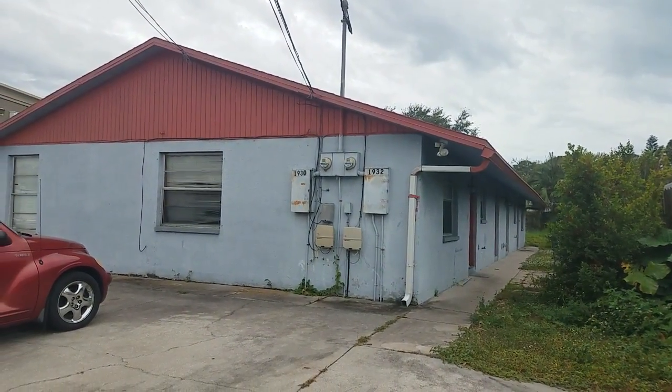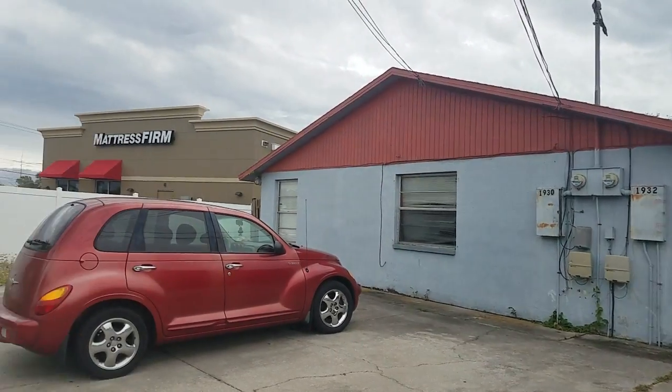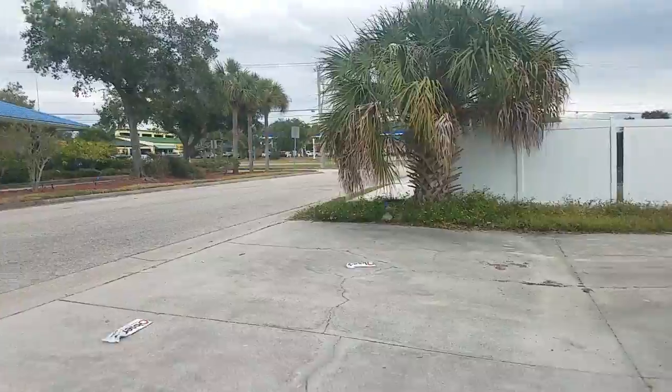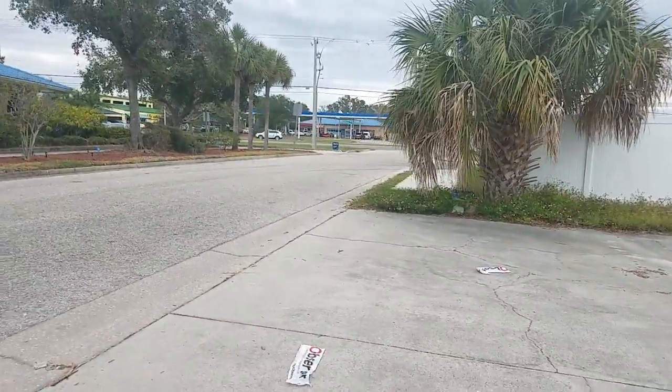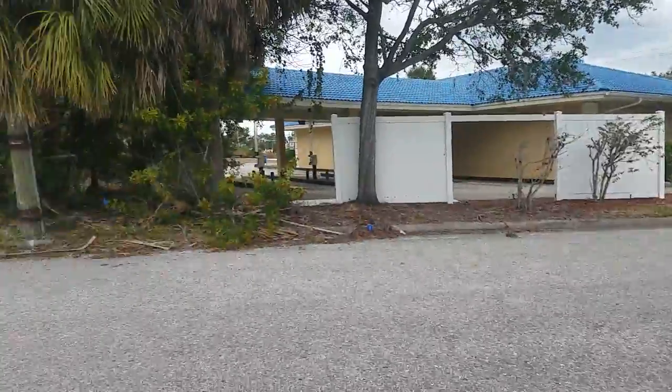This is an exterior walk around of 1930 Marsha. This is a duplex located right by the mall here, right where Beniva meets 41, so Westfield Mall over there where we have Costco.